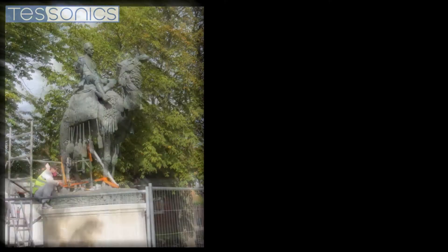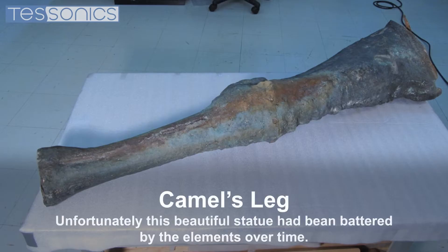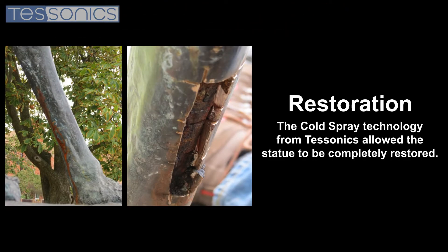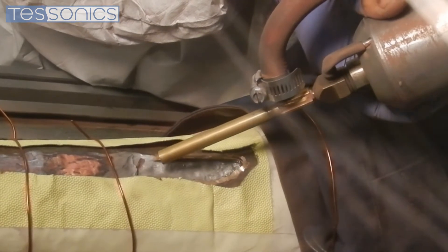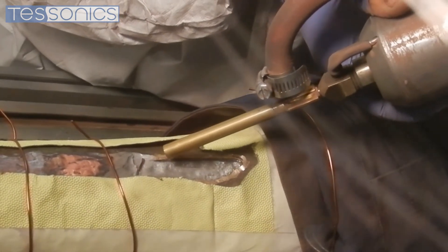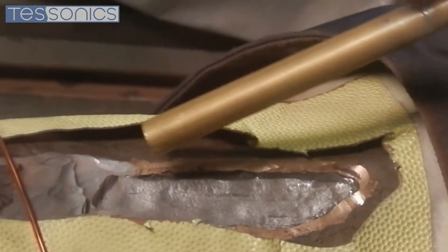The Dual Flow Cold Spray Machine from Tessonics offers a unique solution for the repair and restoration of a wide array of materials. By using compressed gas to propel fine metal or ceramic particles at supersonic velocities, a dense coating is applied to the targeted surface.